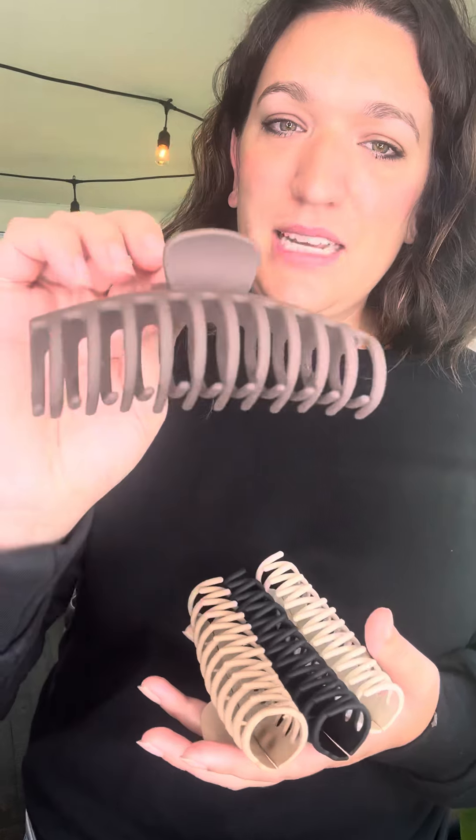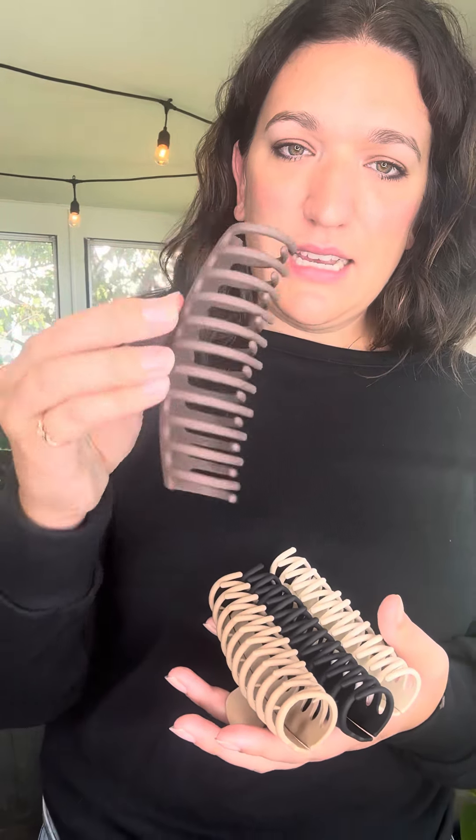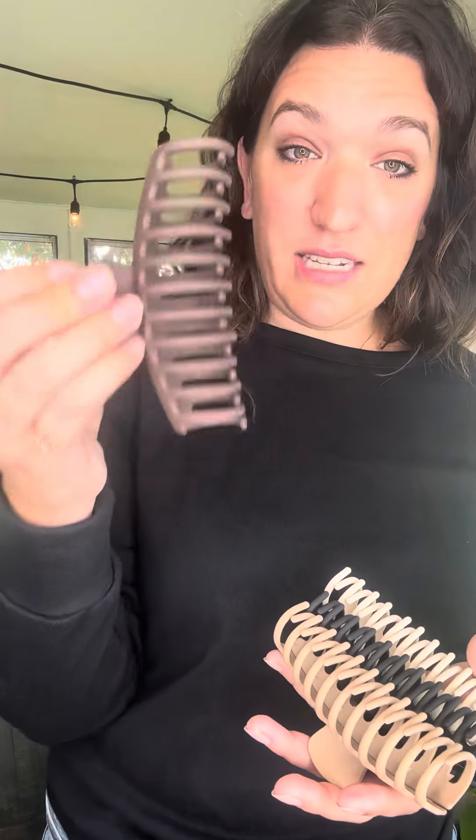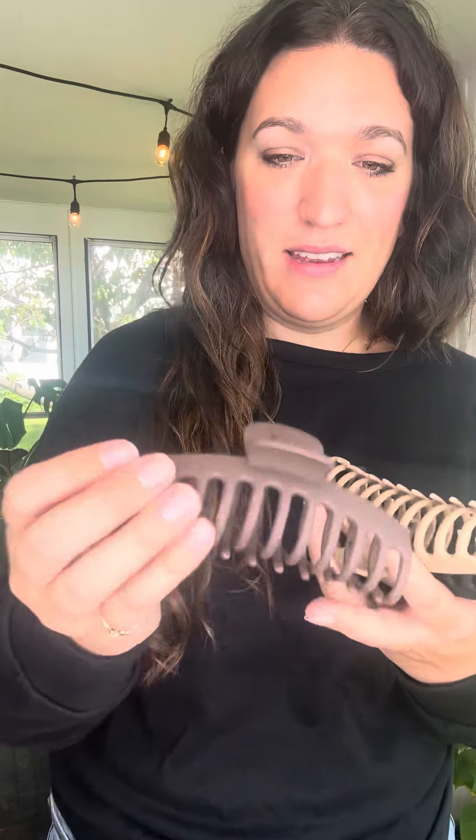These are an extra large size and have a big opening, so you're going to be able to fit your hair in these. Even if you have thicker hair — I have longer, thicker hair as well — this gives you the ability to kind of double wrap, and it's going to be secure and stuck all day.